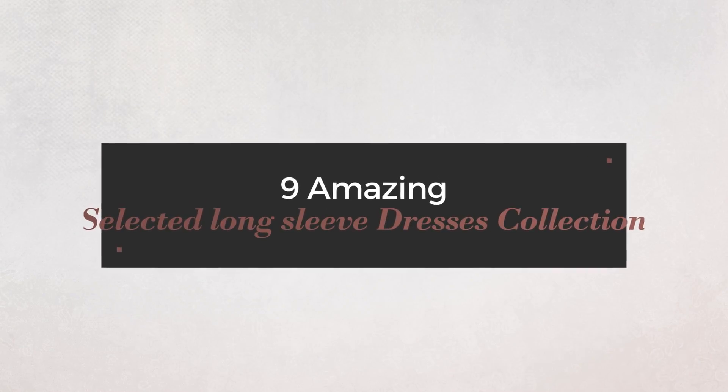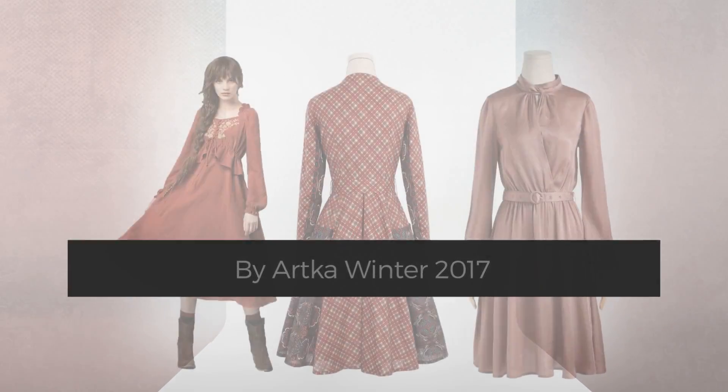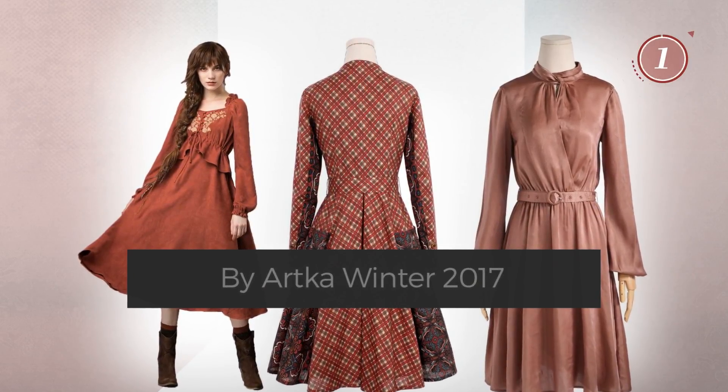9 Amazing Selected Long Sleeve Dresses Collection, handpicked from over 3,000 fashion designers' catalogs. At any time, click the circle and get the details about your favorite dress.